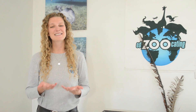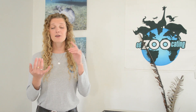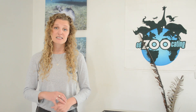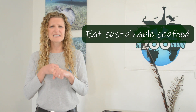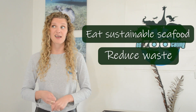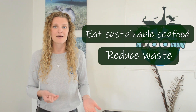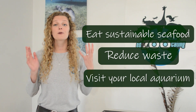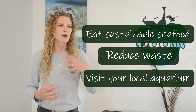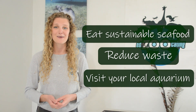Unfortunately, cetaceans are heavily threatened by us. But there are things we can do every day to protect them. We can eat sustainable seafood, we can reduce the amount of garbage we make because a lot of that garbage ends up where cetaceans live, and you can also visit your local aquariums, particularly if they are donating to or doing any conservation work to help cetaceans in the wild.